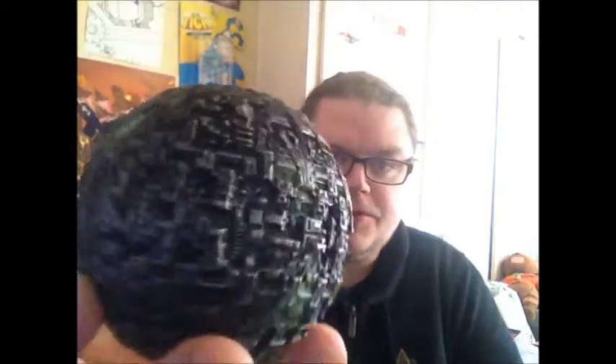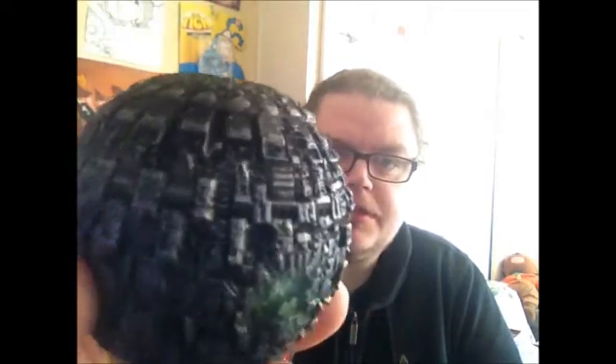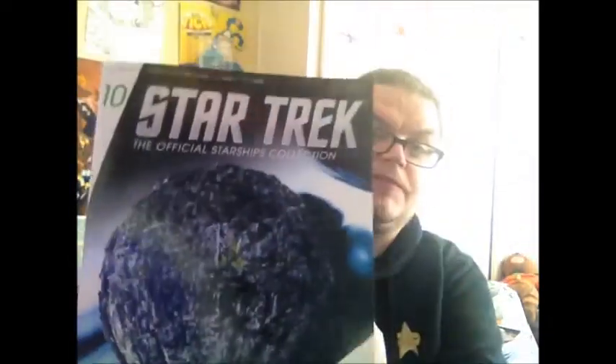Onto the model itself — there you are, Borg Sphere. Very nicely and intricately detailed. Looks exactly like it does in Voyager. The Voyager versions were slightly different to the First Contact versions. On the front cover, that's the First Contact version; that's the Voyager version. You can see there's a notable difference.